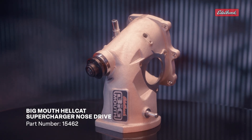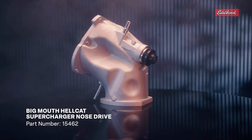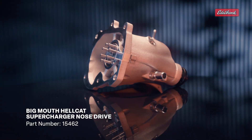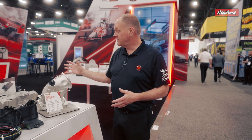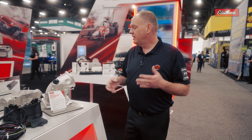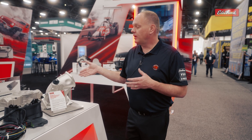Our next featured item is our Big Mouth throttle body. This is designed for Dodge Hellcat engines — it's an upgraded inlet nose for the factory Hellcat supercharger. So if a customer is not ready to change their whole supercharger, this is a simple bolt-on. You unbolt the stock nose and bolt this right in its place. It has a huge 130 millimeter inlet compared to the stock 87 millimeter — that's a huge increase over stock, meaning more airflow.